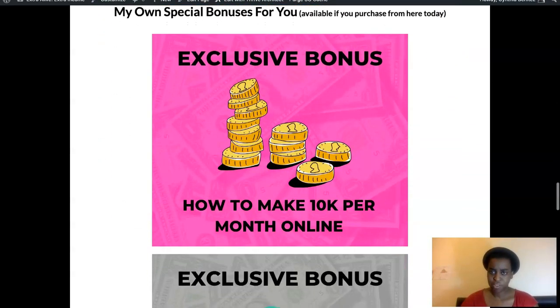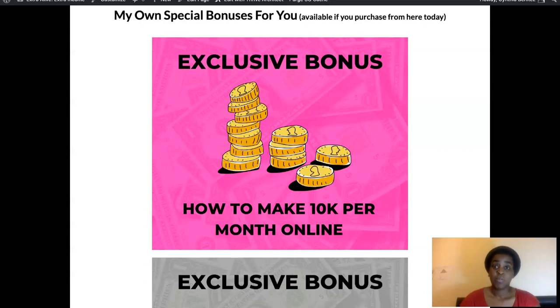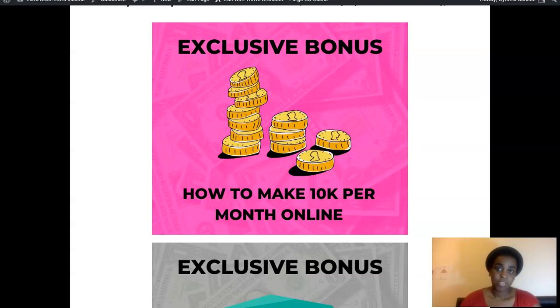My first bonus is how to make $10,000 per month online with email marketing. Jason is going to show you how to sell those webinars through email because it's one of the most effective ways of selling to people. If you have an email list, great — and if you don't have one yet, it doesn't matter because with this bonus I'm going to teach you how to make $10,000 per month with email marketing. I'll walk you through all the blueprint on how to build a list, because as they say, the money is in the list — and it's not a myth.